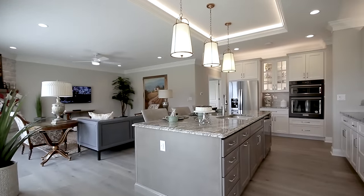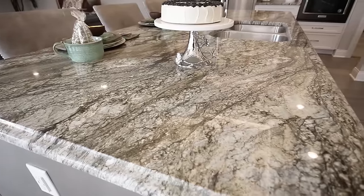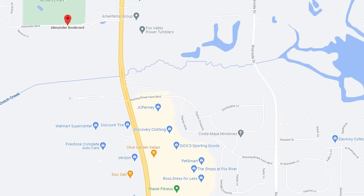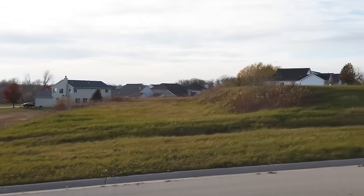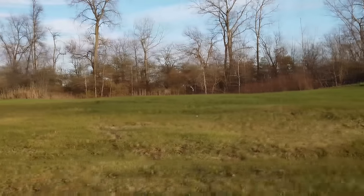Welcome to our newest KLM community, Remington Grove, in Johnsburg, Illinois, conveniently located on Route 31 close to shopping, dining, and all the amenities that everyone needs. We have 31 new home sites — some accommodate walkout basements, some daylight basements, and some lots with flatter topography have a standard basement. We have two new models that are now furnished, decorated, and open for viewing.